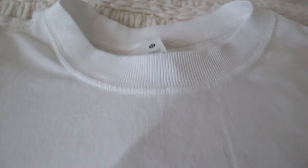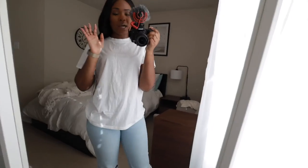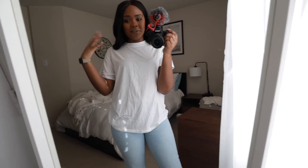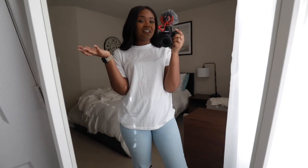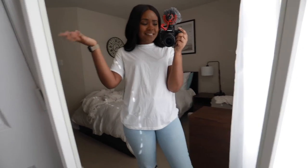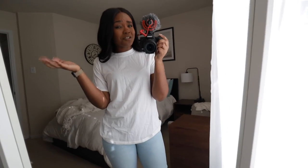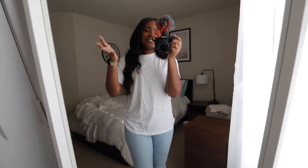Last but not least, the most expensive shirt coming in at $58 is from Lululemon. I got it in a size 4. This is the All Yours T and it is 94% Pima Cotton and 6% Lycra Elastane. It's not quite as soft as the Skims shirt but it's right up there — definitely one of the two softest of them all. Again a little bit see-through, but you can solve that easily. I just don't think I would pay $58 for this shirt. It feels amazing but it doesn't feel like a $58 shirt.